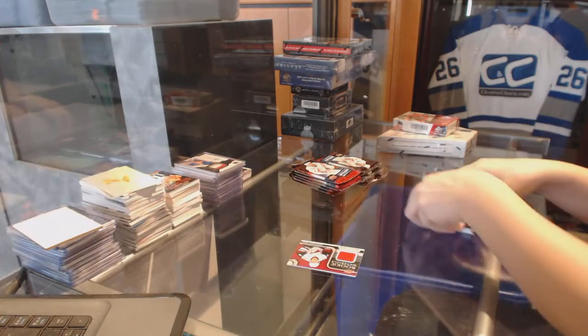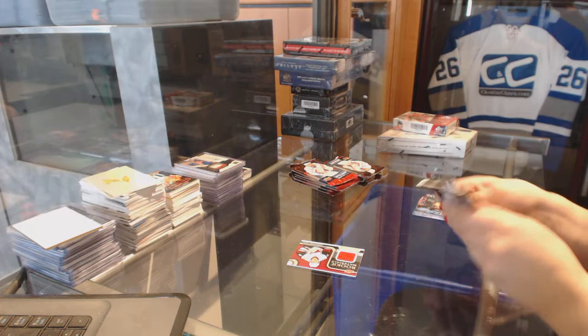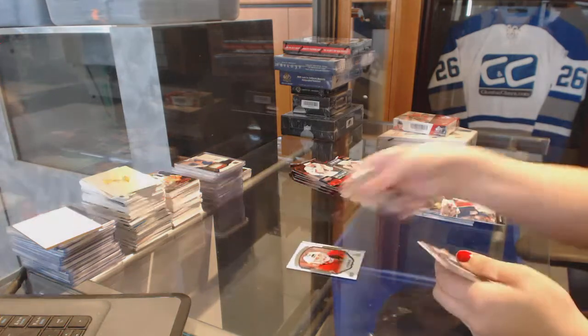The free boxes I mixed in with the breaks — so they were the retro winner I just did, and these two right here. Portraits of Matt O'Connor for the Ottawa Senators.